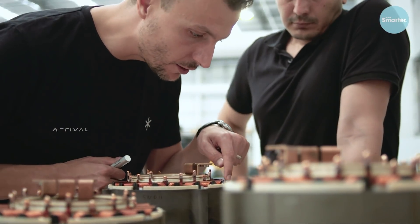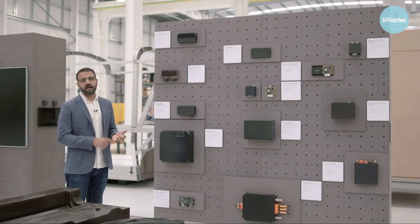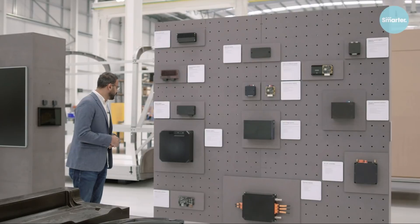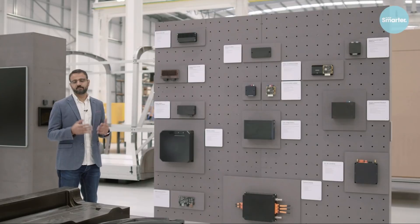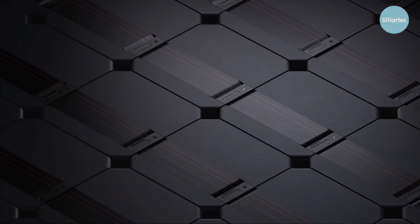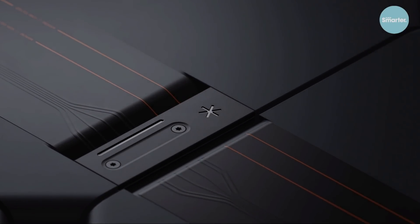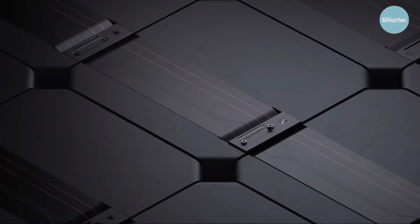To enable cost savings and the ability to produce vehicles using micro factories, we've designed all components in-house. We're vertically integrated — the hardware, the software, the robotics, all done within Arrival. What you're seeing here are the types of components we're building. All high-voltage and low-voltage systems are designed in-house: our modular battery, BMS, traction inverter, DC-DC converter, and human machine interface — all actually done within Arrival.